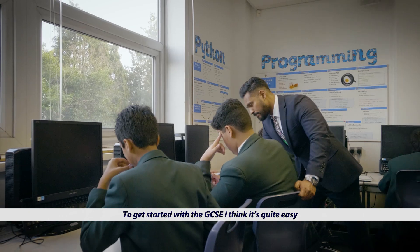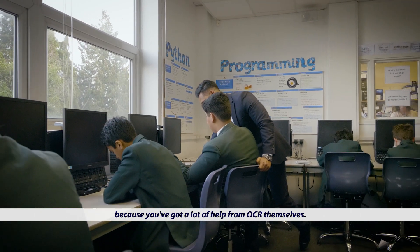To get started with the GCSE I think it's quite easy because you've got a lot of help from OCR themselves.